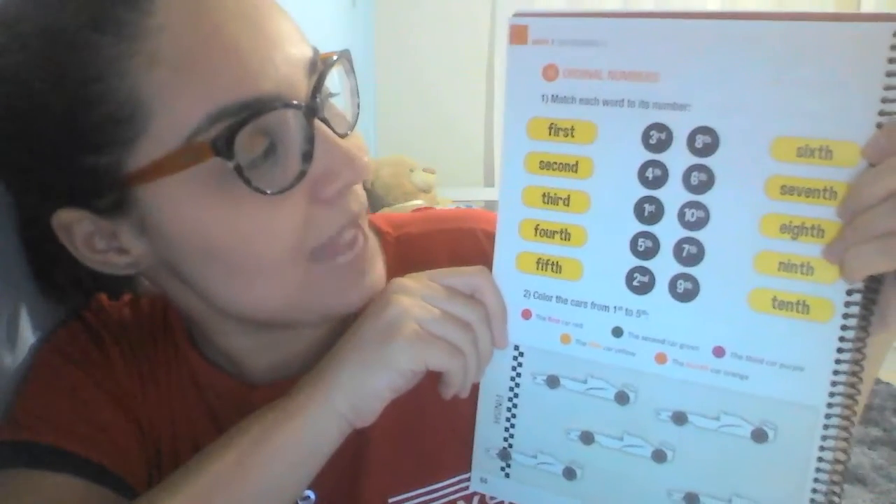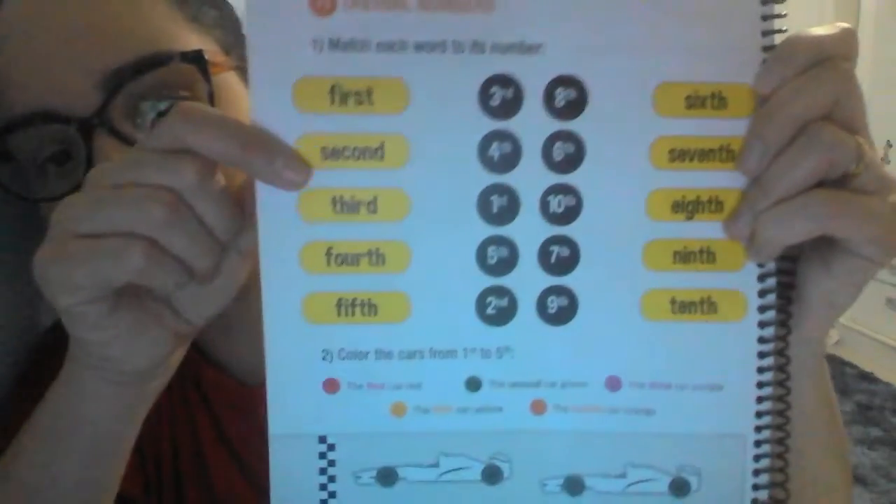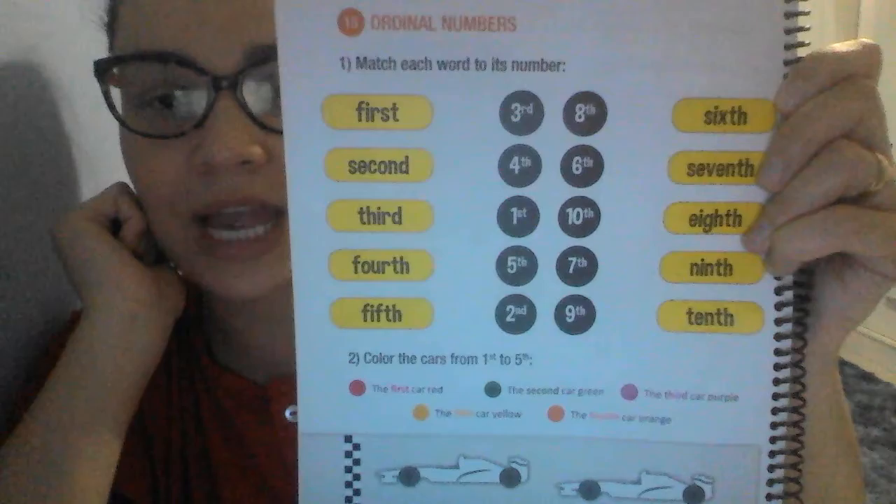Oi, gente! Tudo bem? Na nossa aula de hoje, nós começamos a aprender sobre os números ordinais. Primeiro, segundo, terceiro, quarto, okay? Nós vimos até o décimo. E a nossa missão será sobre isso também. A nossa missão será na página 64, okay? Número 1.